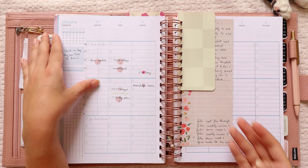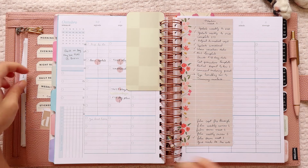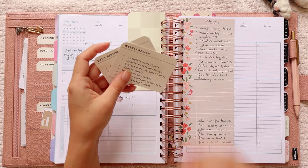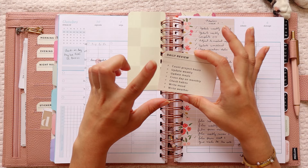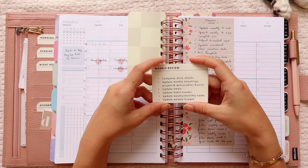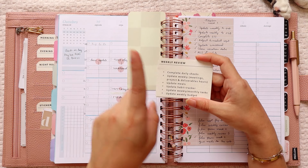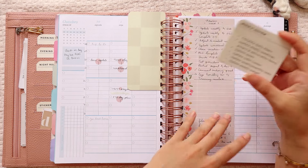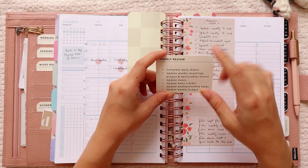Let's go ahead and start with the weekly review, beginning with the tasks. I always grab my little cards that tell me what I have to do. For the daily review, I did pretty well this week. For the weekly review, we need to complete the daily sheets — they're basically already completed, I just need to finish the last part of Friday and maybe Saturday.